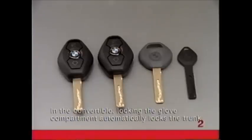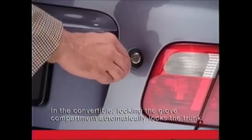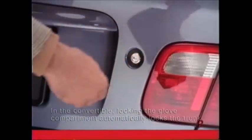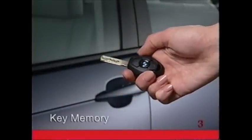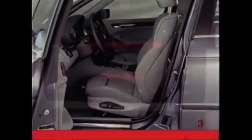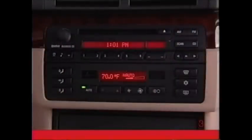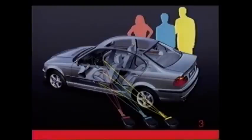Before leaving the valet key with an attendant, insert the master key into the lock, make one-quarter turn to the right, and withdraw the key in the horizontal position. When you unlock the door of your BMW with one of the remote control master keys, the key memory can reset the driver's seat and climate control to the positions they were in the last time that particular remote key was used. Your BMW center will enter these preferences into key memory.